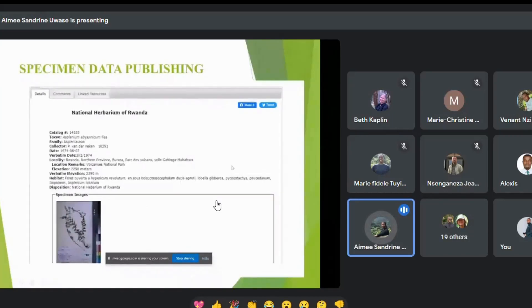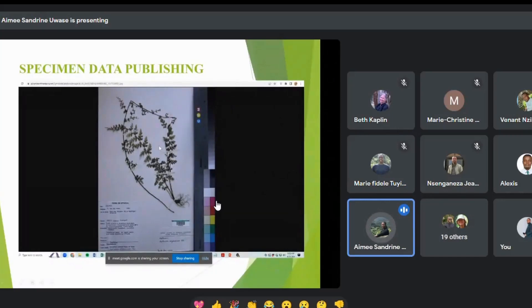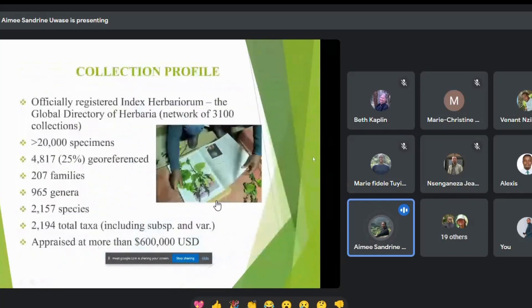Our greatest initiative is to digitize and publish all our specimens so you can also find images of the species you're looking for. For the collection profile, we now have more than 20,000 specimens from 270 families, 965 genera, and 2,157 species — 2,194 taxa in total. Currently, only 25 percent of these specimens are georeferenced.